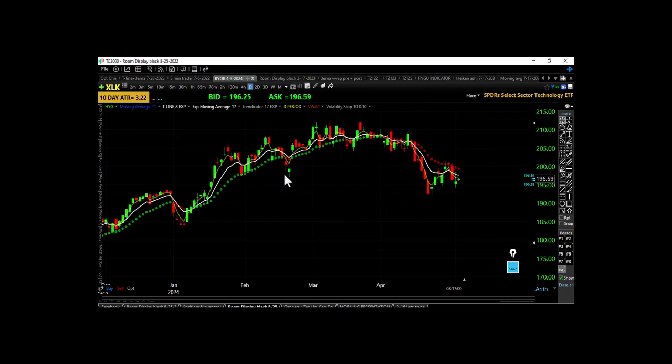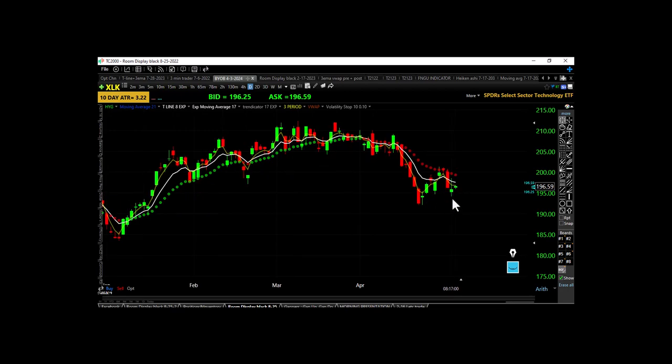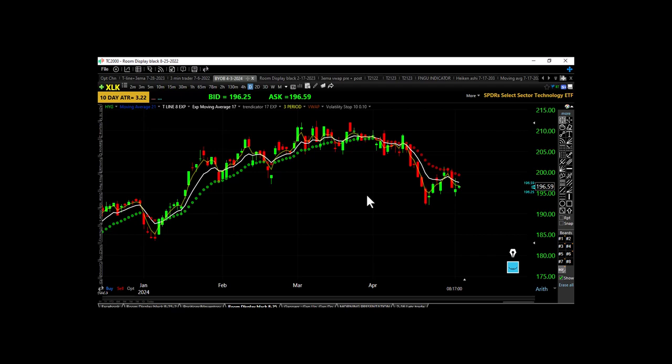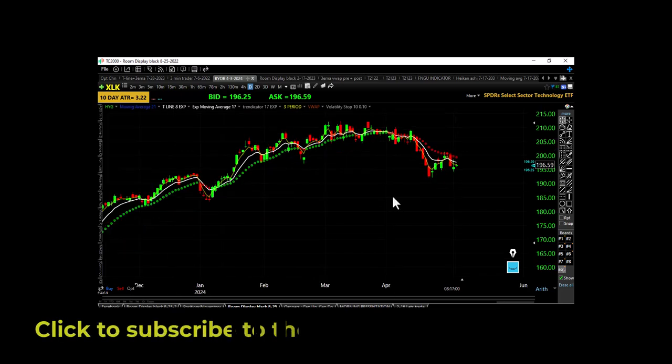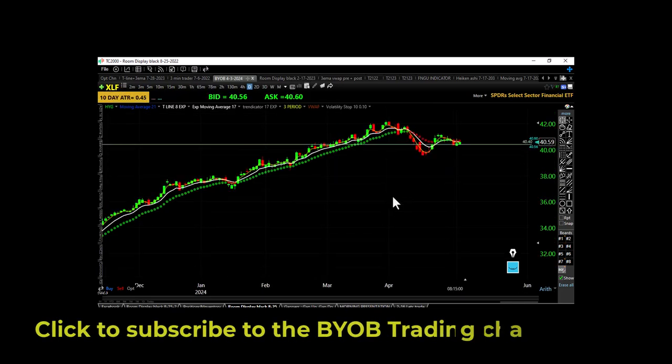XLK follows SMH — you can see a series: here's a low, we made a lower low, so XLK is in a downtrend. Technology, semiconductors, big caps, small caps — everything in a downtrend right now. XLK: lower high, lower low, closing underneath the bearish trap and underneath the falling 17 EMA. Technology still in a downtrend, SMH still in a downtrend, Fab Five still in downtrends.